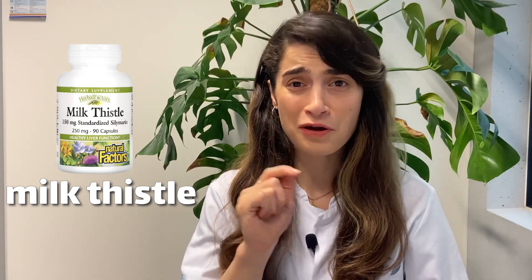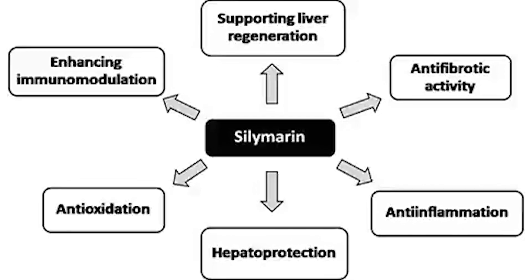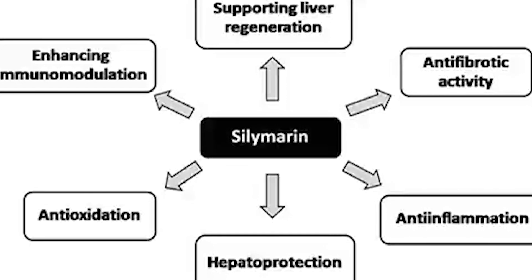The second one is milk thistle. It has a 2,000-year history of use in medicine. It contains a compound called silymarin, which is believed to have antioxidant and anti-inflammatory properties. It may protect liver cells from damage and help them to regenerate, and it might also help prevent accumulation of fat in the liver, reducing the severity of fatty liver disease.